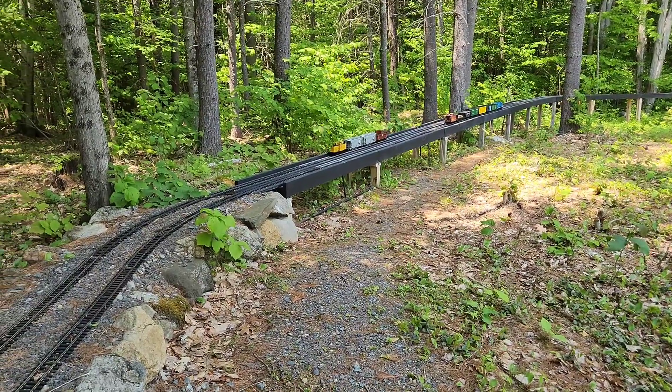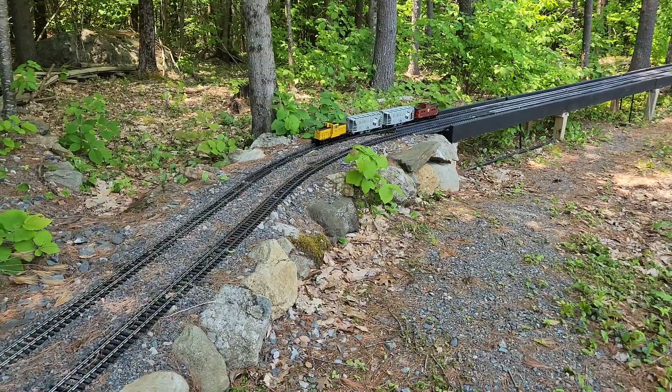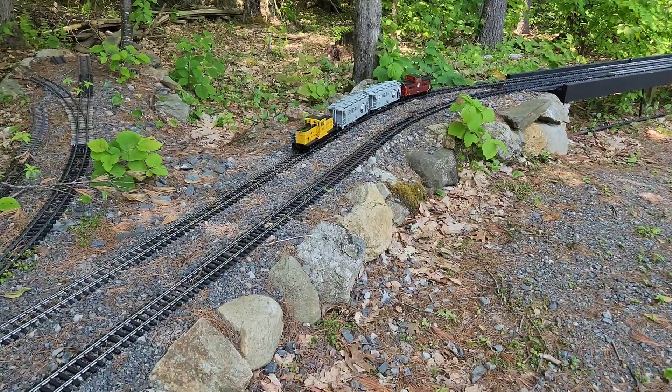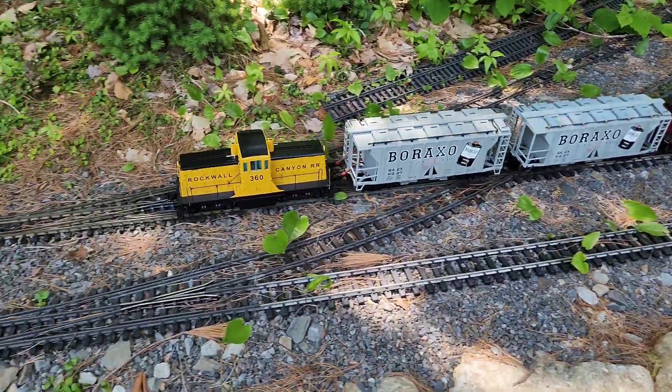Now with all the track work buttoned up, you can see the confidence in having two trains running. You don't have to worry about any derailments here and there — things are running very smoothly this day.